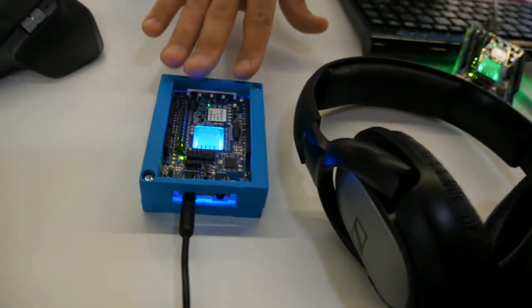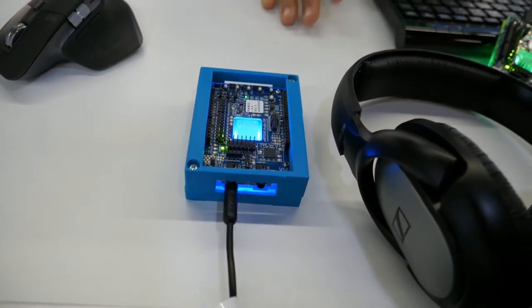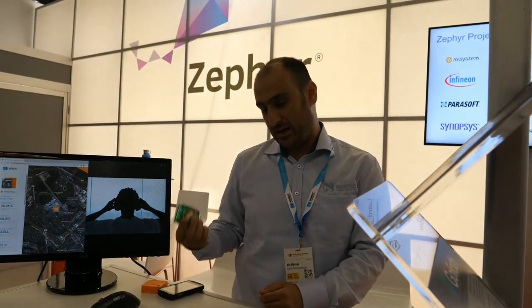We have now support for it on our NRF5340 SOC — that's a dual core SOC — and it's now broadcasting. This one is actually the receiver, but this one is one of the broadcasters.